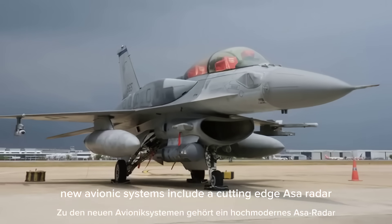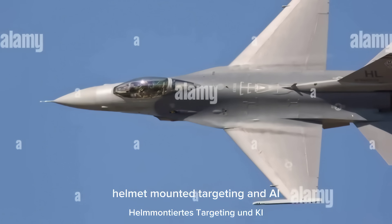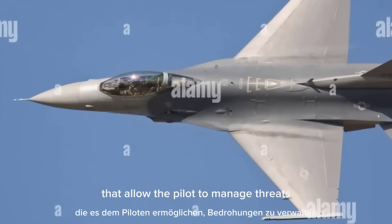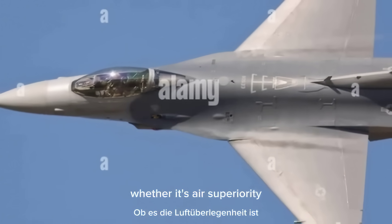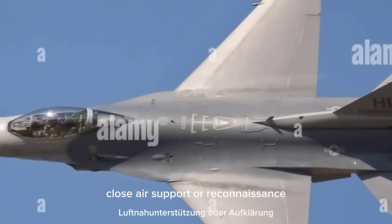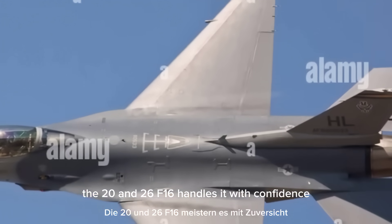New avionics systems include a cutting-edge ASA radar, helmet-mounted targeting, and AI-enhanced combat systems that allow the pilot to manage threats and execute precision strikes faster than ever before. Whether it's air superiority, close air support, or reconnaissance, the 2026 F-16 handles it with confidence.